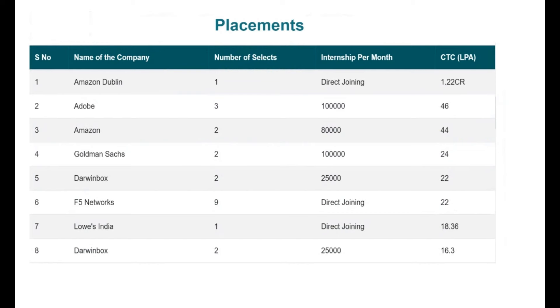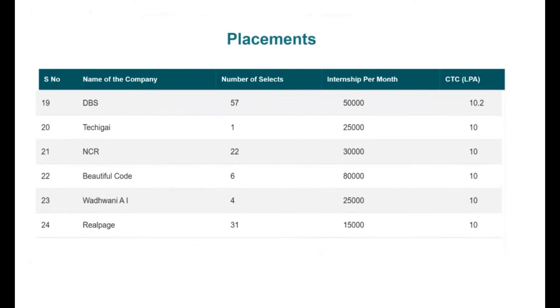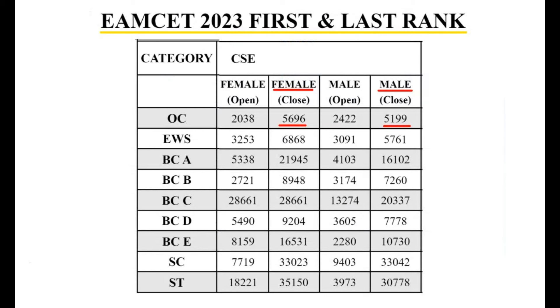You can view the placement list in CTC decreasing order, with only 10 lakhs and above students listed. Now, moving to the cutoff ranks overall — for 2023, we have the first rank and last rank for each branch across all categories, based on EAMCET ranks.